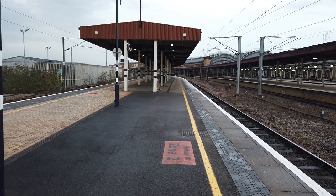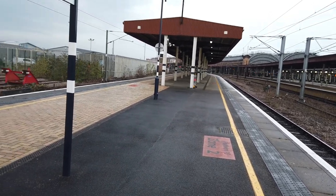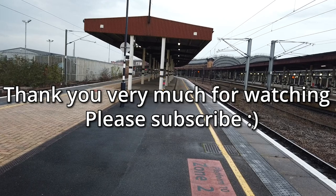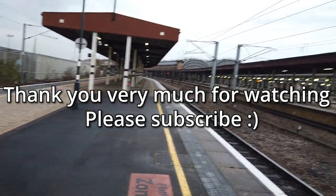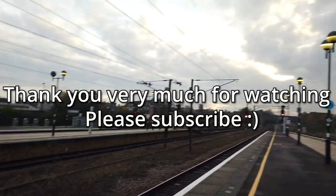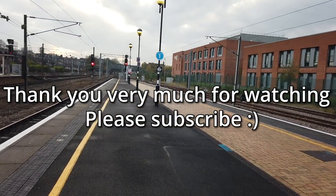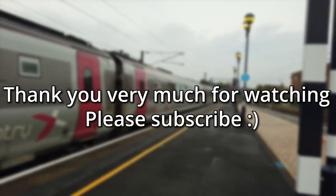Thank you very, very, very much for watching this video — I really do hope you have enjoyed. If you did, then do click the like button down below and do consider subscribing if you enjoy my content. I'm going to find a train back home and I will see you next time. Goodbye from me, goodbye from York, as the sun begins to set — goodbye from York Railcam as well. See you next time.